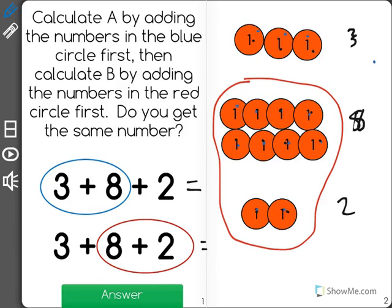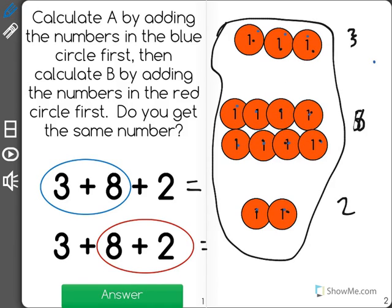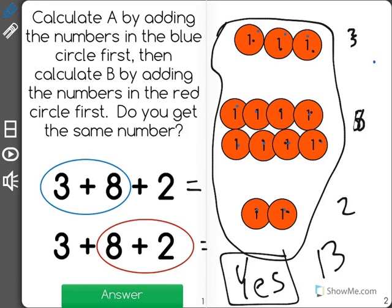That's the same number that I got last time. And the reason is, we are adding all the same numbers. When we add 3 plus 8 plus 2, it doesn't matter what order we go in, because it's all going to be part of the same group. The answer is 13 — yes, we get the same number.